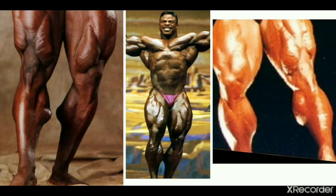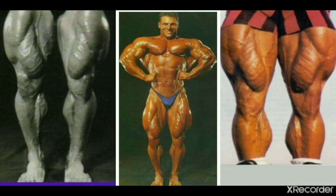We move to the 90s for Aaron Baker, who I have to put a kind of asterisk on — because look at the calves in the picture on the left, that looks very weird. But in the middle picture they look very impressive, and you can notice how low they are too, so I need to mention him.